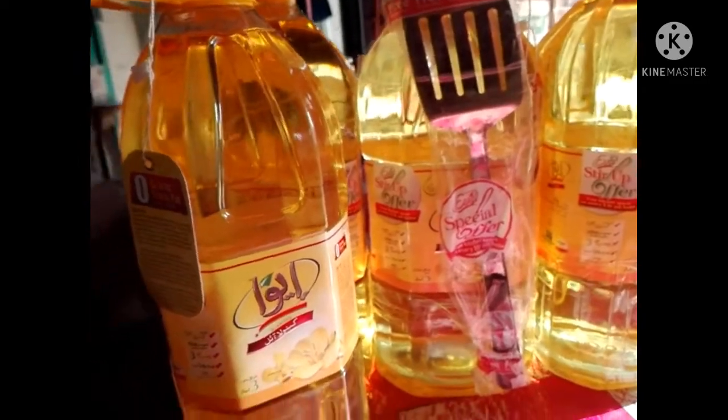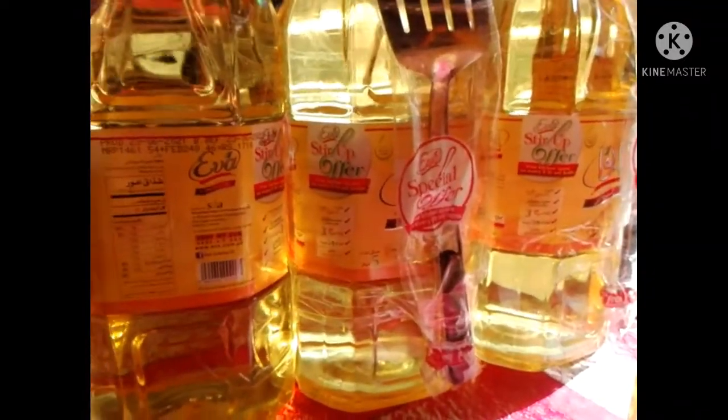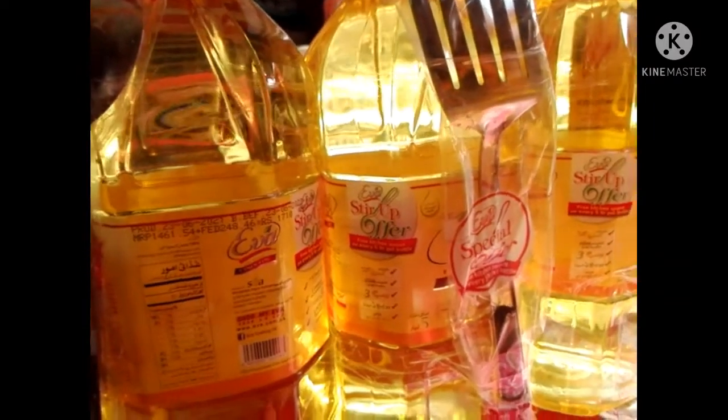This is a 5-liter pack, and it has a free spoon in the kitchen. This is another offer — 3L — and there is no free spoon or anything else in it.